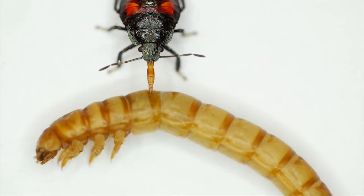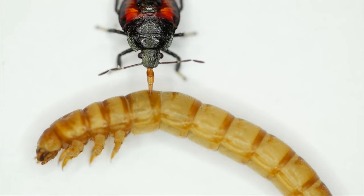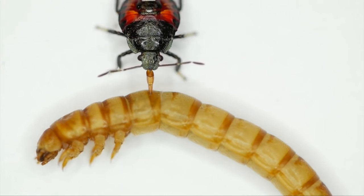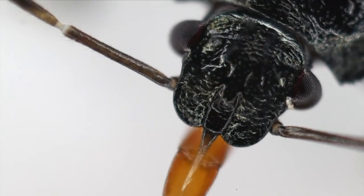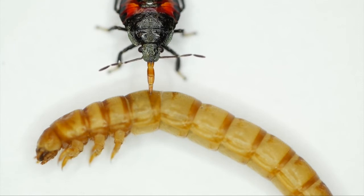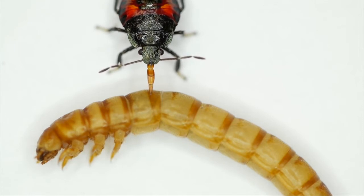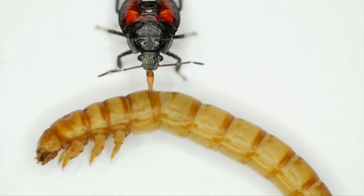Lots of insects eat other insects. Here you see a Florida predatory stink bug eating a beetle grub. That long proboscis you see is acting like a big straw, and that big straw is sucking out the insides of the grub. It might sound gross, but that's life in the insect world.